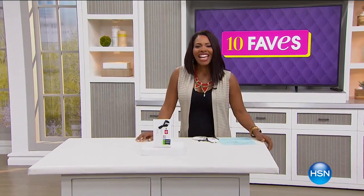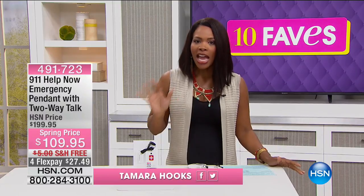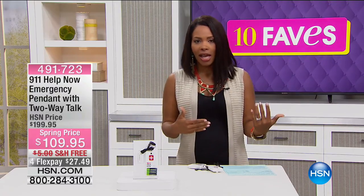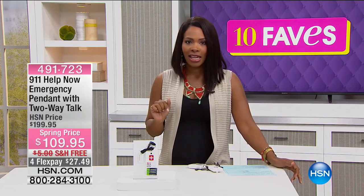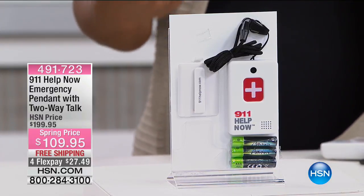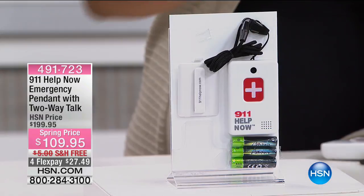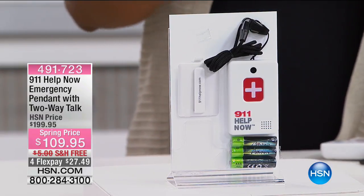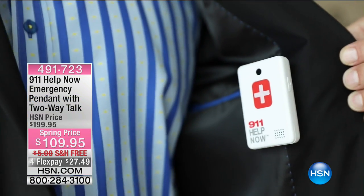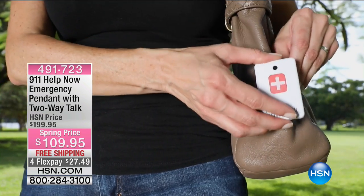You are watching HSN and this is 10 Faves. I'm Tamara Hooks, and we're now up to fave number five. We've featured this at HSN several times in the past and it's been popular from day one — because what you see here is emergency help when you need it, with the press of one button. This is the kind of item you have for precaution; you hope you'd never have to use it, but sometimes you're alone, out and about, or at home.